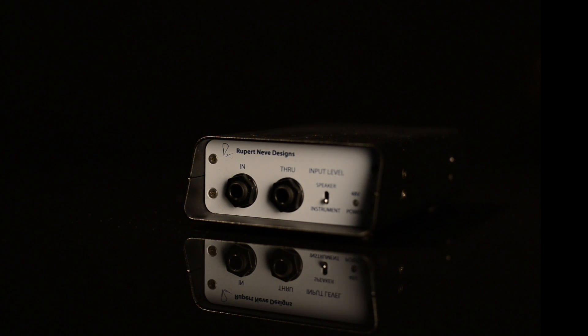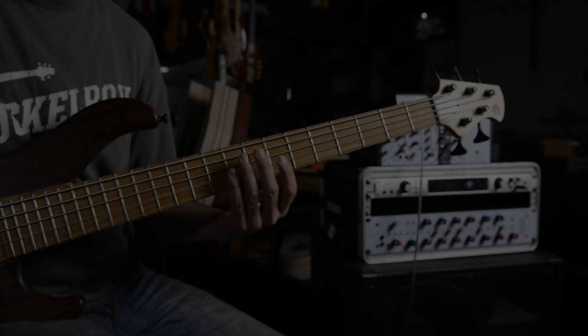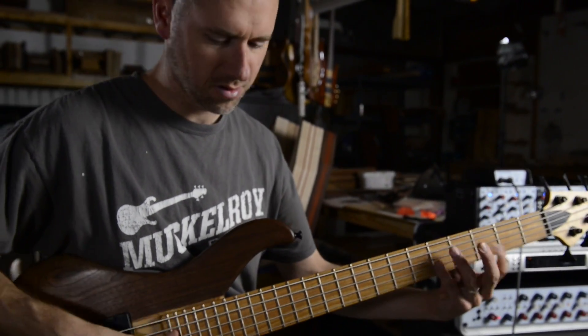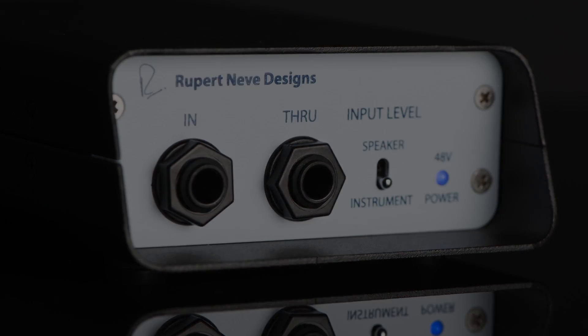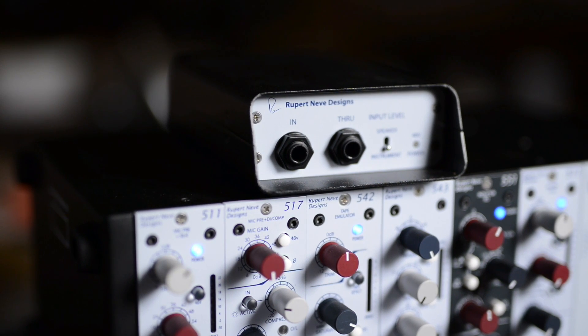The Class A discrete FET circuitry creates a very high input impedance that ensures consistent performance with a wide variety of instruments. The amplifier produces no crossover distortion and has been painstakingly designed to work in harmony with the custom transformer. These efforts have resulted in the RNDI's extremely well-balanced response — the low-end tonality is thick and powerful, with frequency response several octaves below audibility, and the high-end is clear, present, and smooth, with a frequency response extending beyond 100kHz.